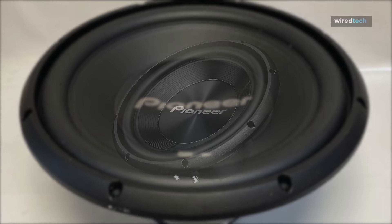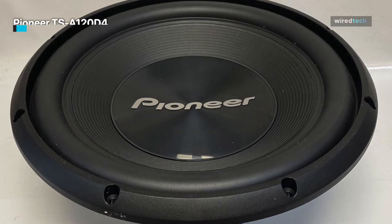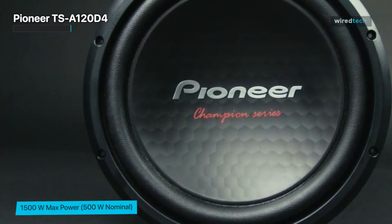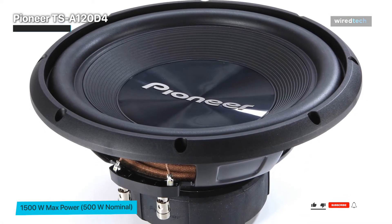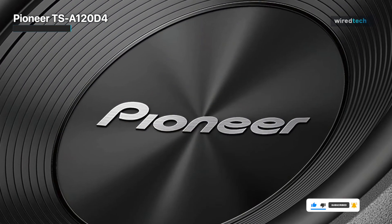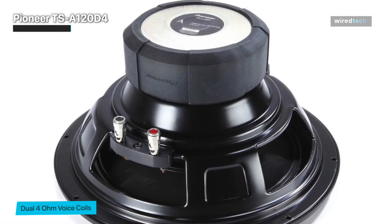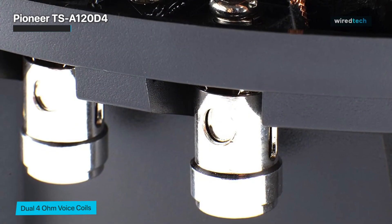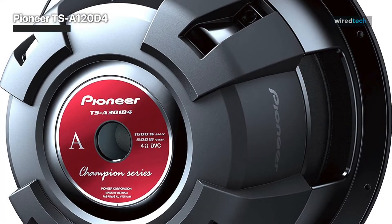The Pioneer TS-A120D4 is a component subwoofer that is part of the A-Series lineup from Pioneer. It has a 12-inch size and can deliver up to 1500 watts of maximum power. The subwoofer features a dual 4-ohm voice coil design, which allows it to be wired in different configurations to match the impedance of the amplifier and the desired sound quality. The subwoofer is made with an IMPP injection-molded polypropylene cone and a rubber surround, which provides excellent sound quality and durability. It also has a large magnet and a high-temperature voice coil, which help to improve its power handling and overall performance. Overall, the Pioneer TS-A120D4 is a high-quality and reliable choice for those looking to upgrade their car audio system with a robust component subwoofer.